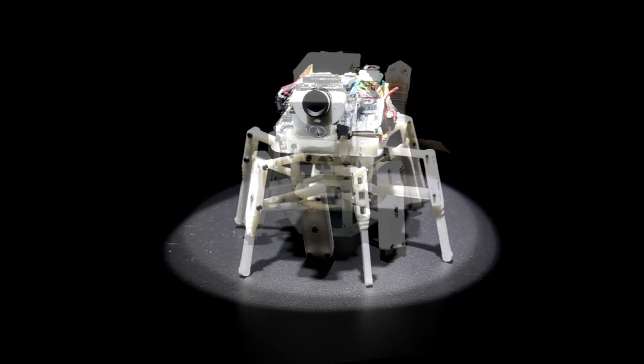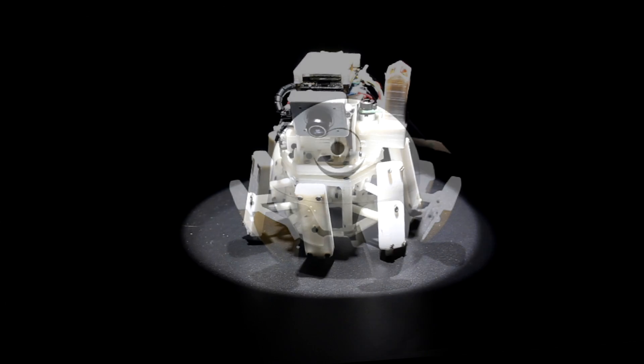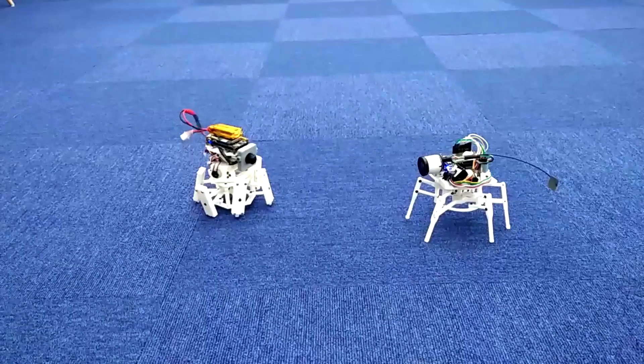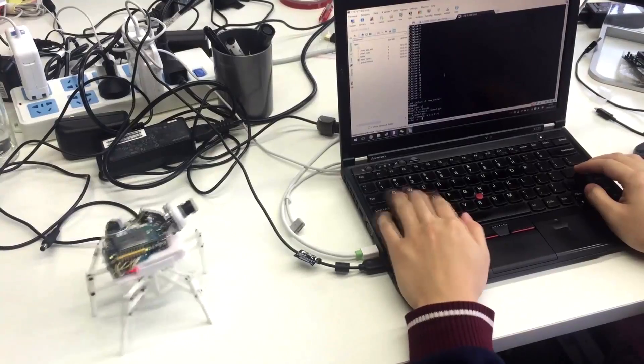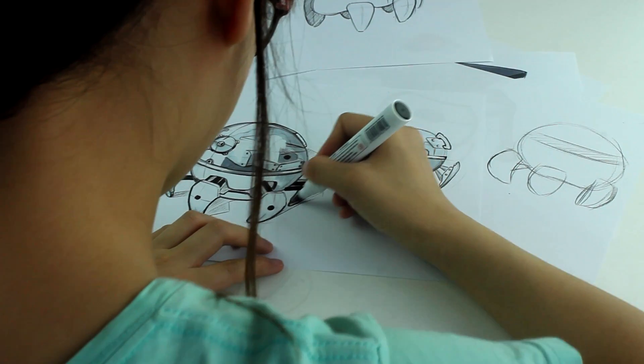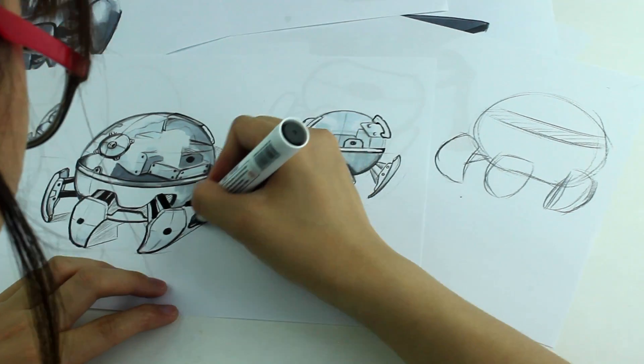For 9 months, we worked hard and went through dozens of designs and hundreds of 3D printed parts for testing. We made several iterations of Xspider and published them on Facebook. We got such a good response that we got invited to different shows and forums. We went back to refining and improving our ideas again and again.